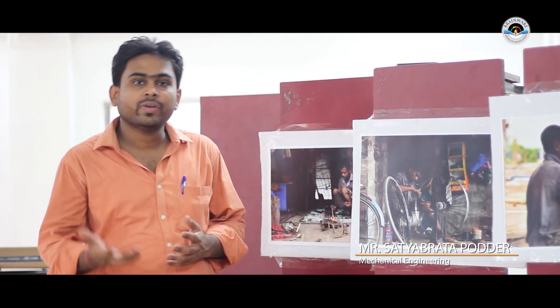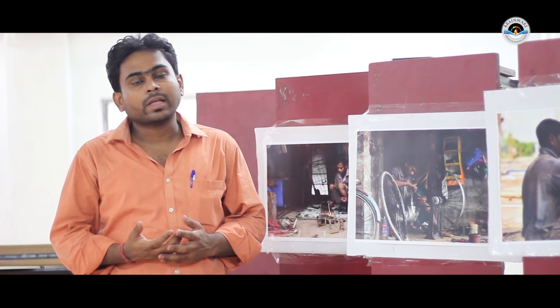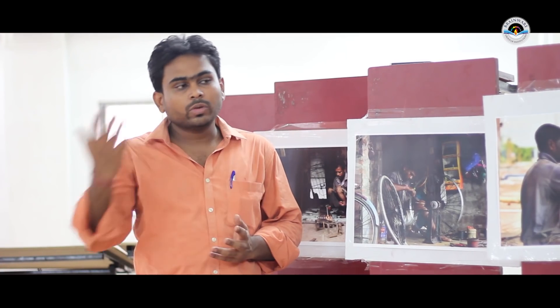The title of this exhibition is 'Engineering in Life.' We have also taken photographs for the photographic club, showcasing the students' projects and ideas.